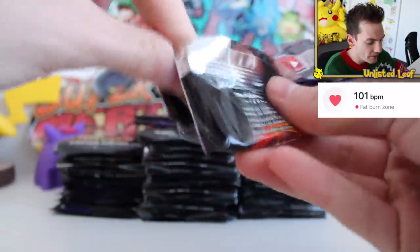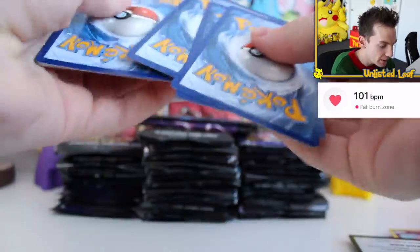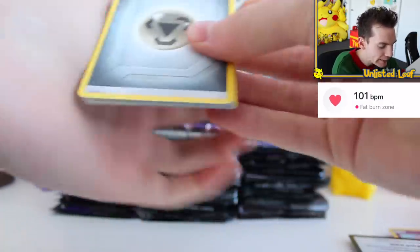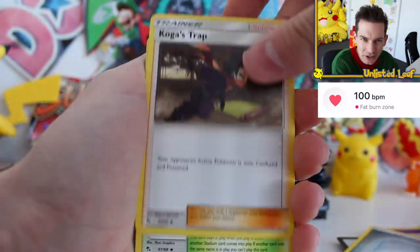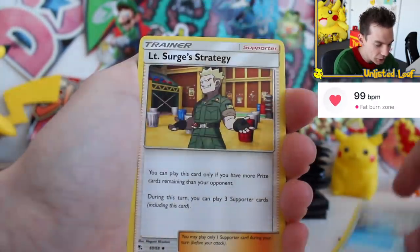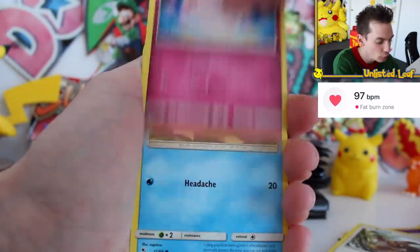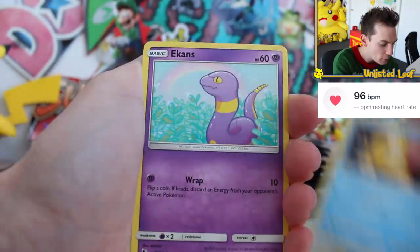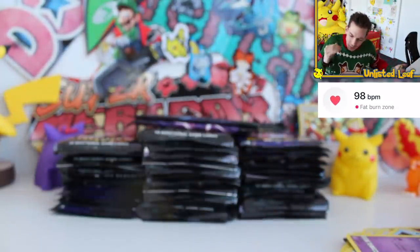Let's crack open another one. A few of my friends have been pulling really good stuff from these newer tins. I feel like the middle print runs, where they tried to get more Hidden Fates product out, there wasn't as much going around and they sort of lowered the pull rates. But with this newer set, people are getting full arts, rainbow rares, absolute whiz-bang deluxes. This is exactly what I'm talking about!